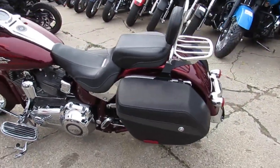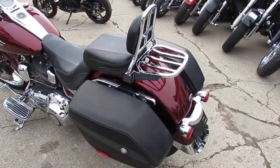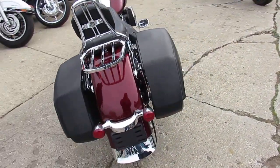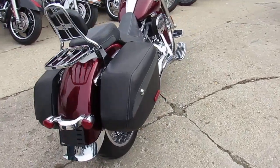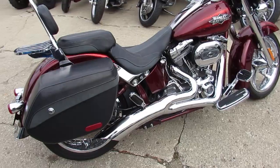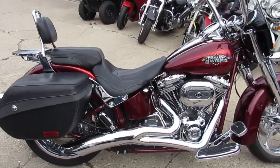Hey guys, ApprovalPowersports.com here, doing some videos on the used bikes we got in stock. Over 400 used Harley-Davidsons — guaranteed financing, leasing programs, layaway programs. Trade-ins are always welcome, so give us a call, we'll get it done for you.